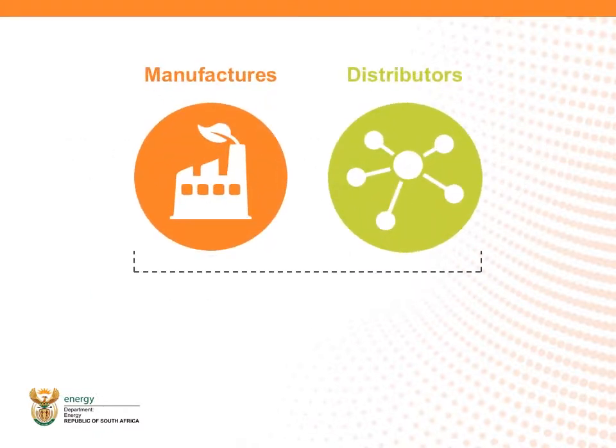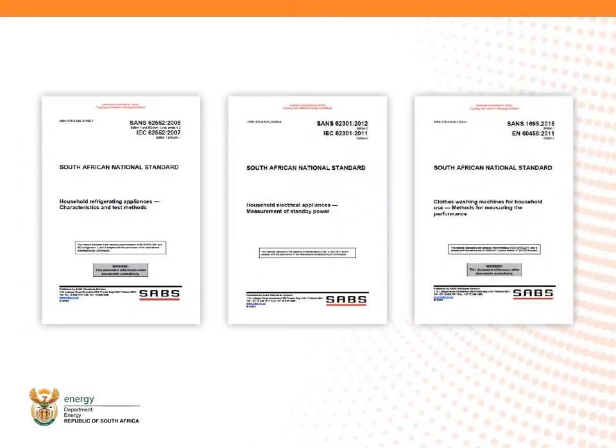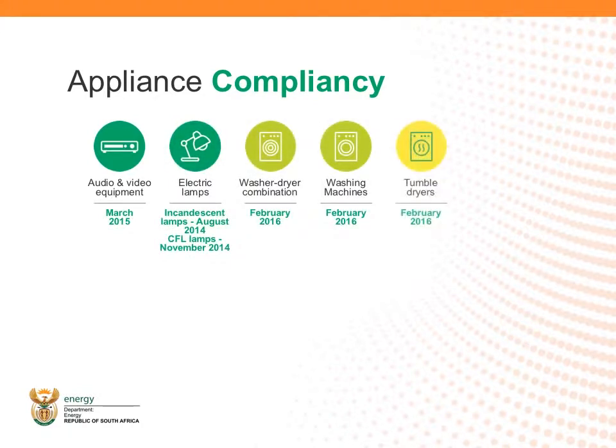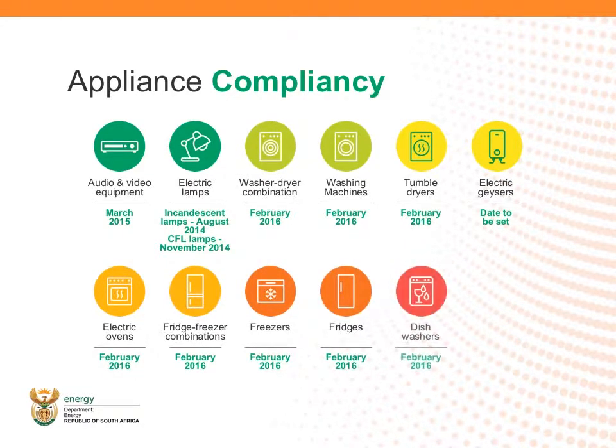Working with manufacturers and distributors over the past few years, the South African government, through the Department of Trade and Industry, has put in place new legislation for energy efficiency for 12 of the most used appliances on our grid. The 12 appliances are: audio and video equipment, electric lamps, washer-dryer combinations, washing machines, tumble dryers, electric geysers, electric ovens, fridge-freezer combinations, standalone freezers, standalone fridges, dishwashers, and air conditioners. The date for compliance to the minimum energy performance standard is noted here.